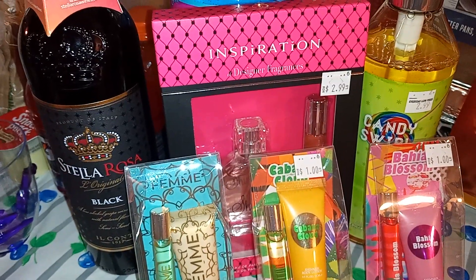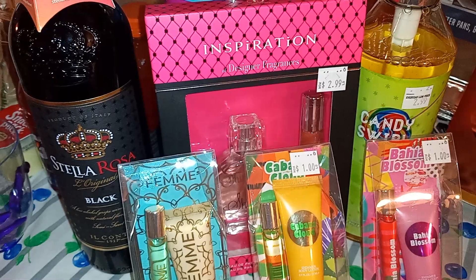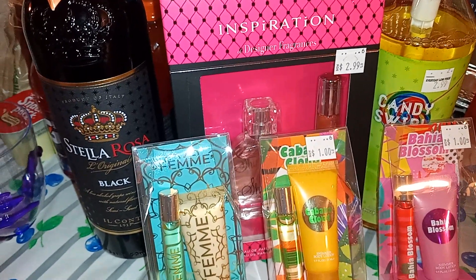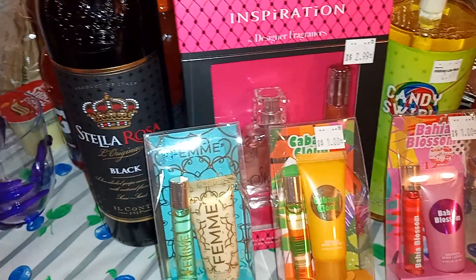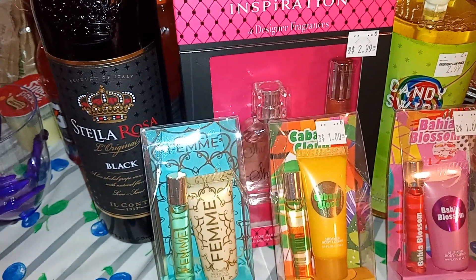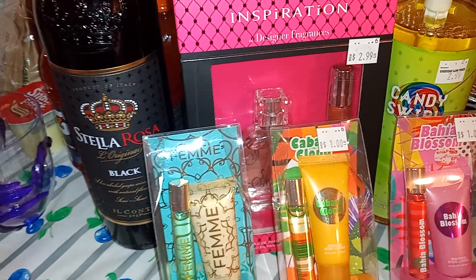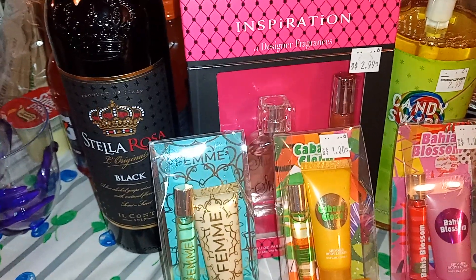Hey you guys, we're at your baby here, bringing you guys a quick little shopping vlog. I've been down to that Roses store shopping for gift sets and getting inspiration for the holiday season and saving money.